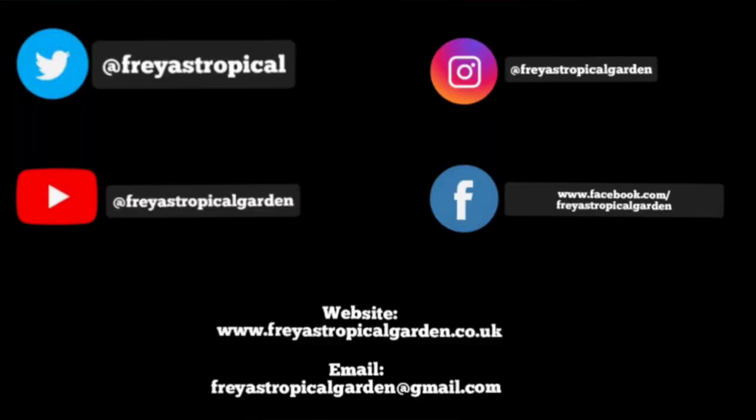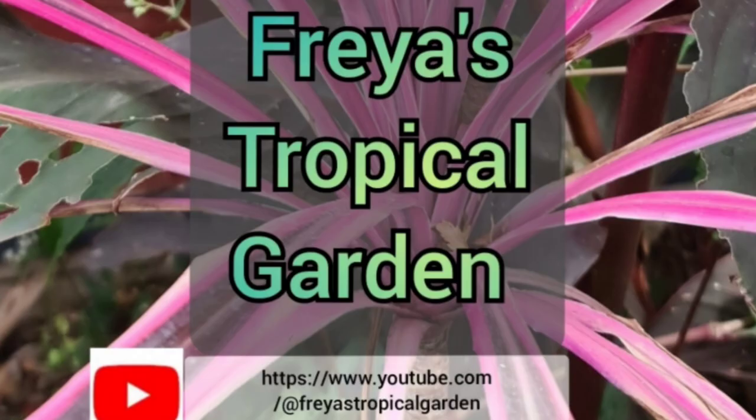Don't forget you can follow me on Twitter, Instagram, Facebook, or on my website, and please don't forget to subscribe to this channel if you've enjoyed the content. We'll see you soon. Thank you.